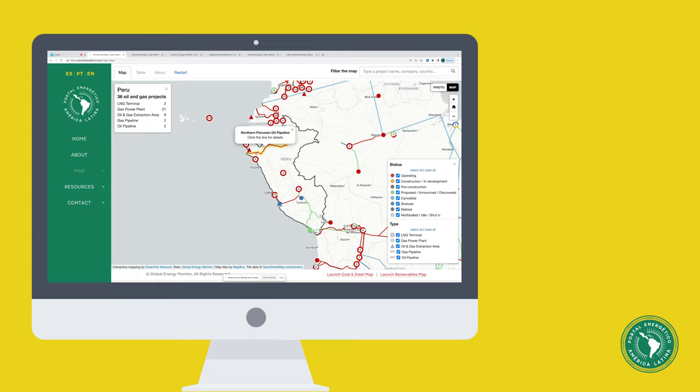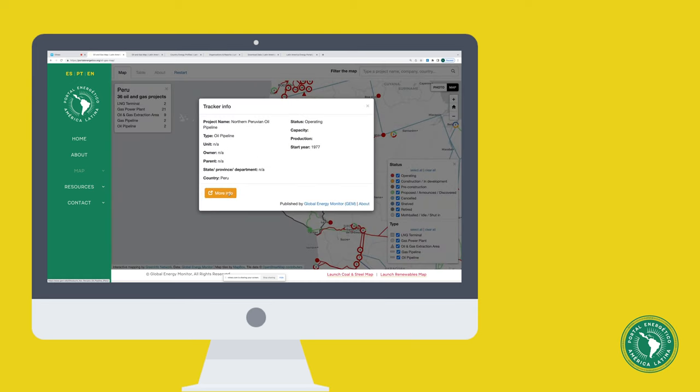For a closer look at any specific project, click on its symbol on the map, then choose More Info in the pop-up box.